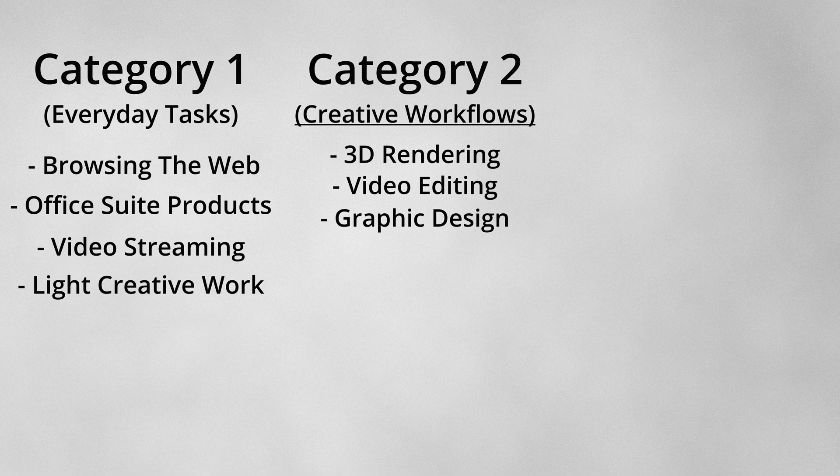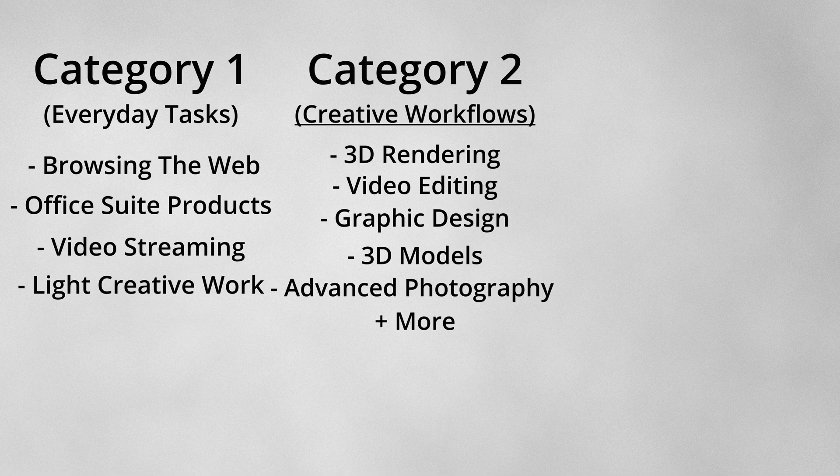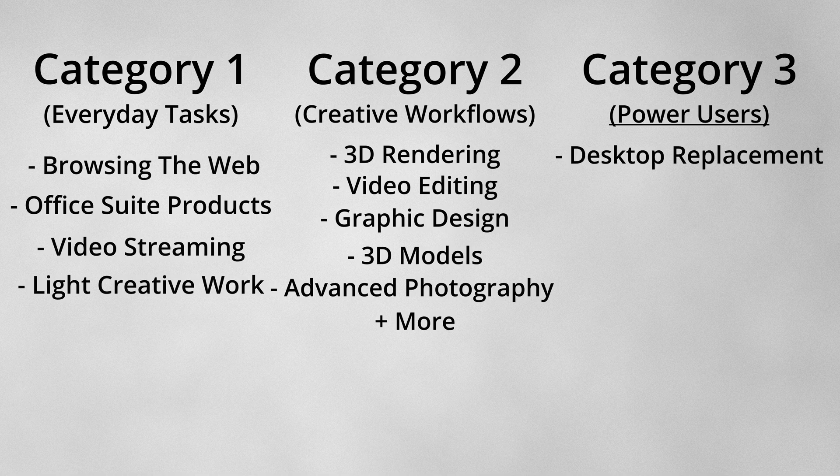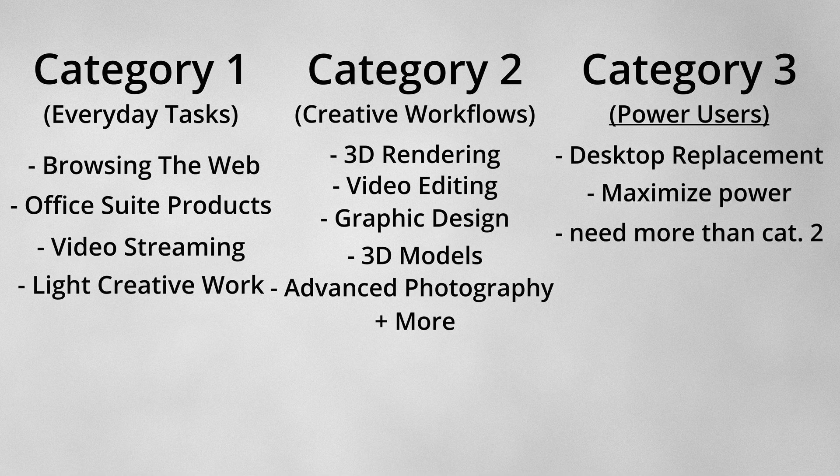Even if you're not a student, you can still fall into one of three categories. Someone using this for basic tasks like browsing the web, Office Suite, Netflix, and light photo or video work — this is where a MacBook Air would be perfect. You'll get a ton of battery life, great performance, and a super portable device. The next level up is more intermediate use: someone who spends more time with renders, video edits, graphic design, 3D models, and advanced photography. This is where you're teetering between a higher to max spec MacBook Air or an entry to mid-level MacBook Pro, with recommendation leaning towards a mid-level MacBook Pro giving you at least 16 gigs of RAM. And then tier three is for power users looking to either replace a desktop or simply get as much power as possible out of a MacBook — you're looking at only the MacBook Pro lineup with significant upgrades to CPU, RAM, and SSD.